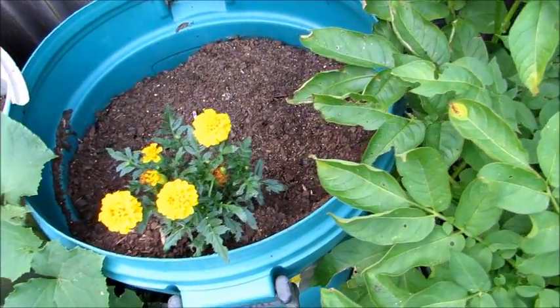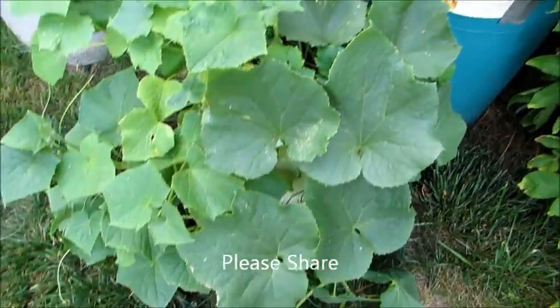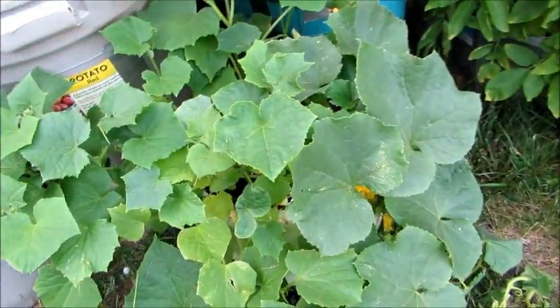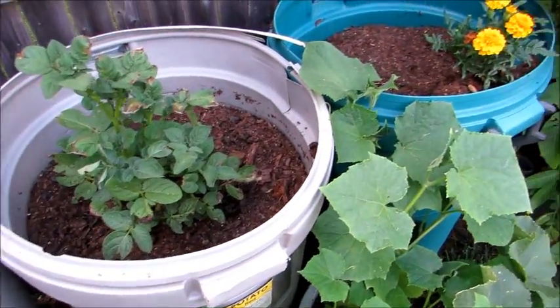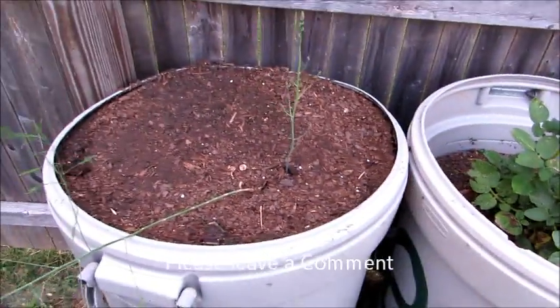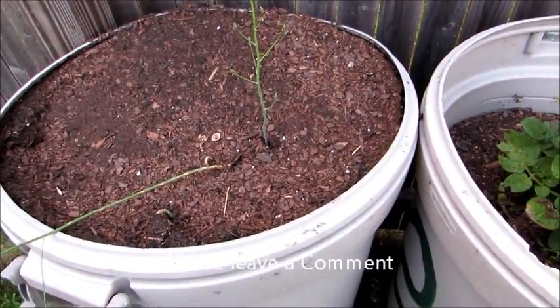If you look at my previous video, that plant was thriving, but I added more soil and it died, which is really depressing. My cucumber plant I moved from over there to here and it's thriving. This is a red potato and this is fine.